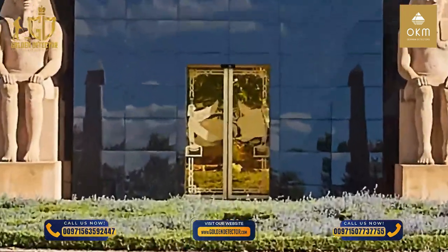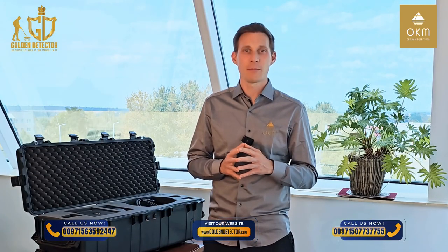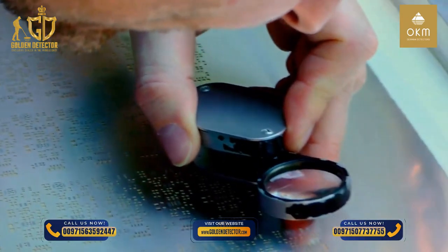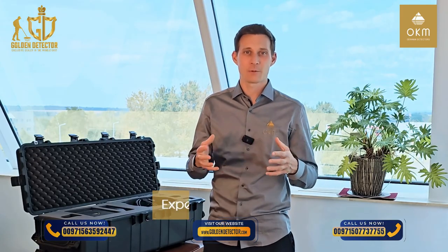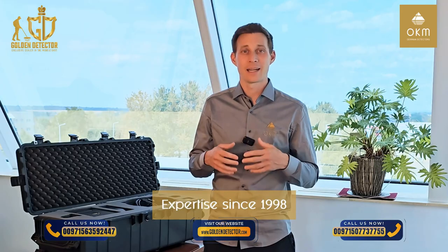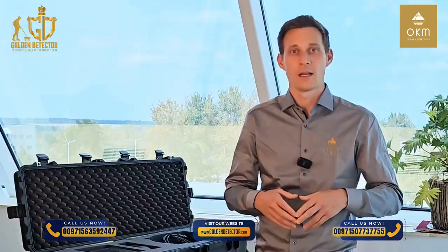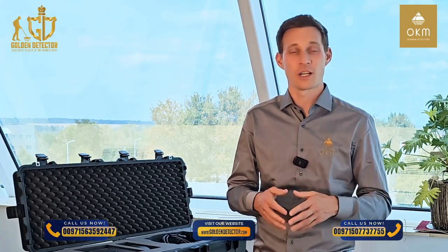Every single OKM detector is produced here in our headquarters in Altenburg, Germany. All OKM detectors are 100% made in Germany. Our team of about 30 employees is developing, designing and testing every detector to ensure the highest quality. We are proud to rely on expertise since 1998 and a global distribution network to provide you the best detection technologies, service and support. This way we enable you to achieve your goals and find the treasures you are looking for.